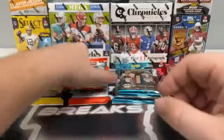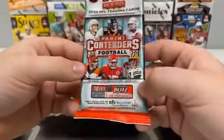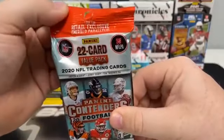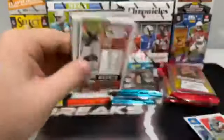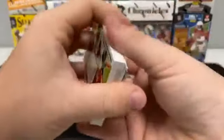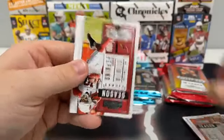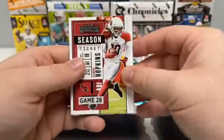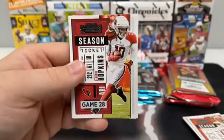Now we'll move back into 2020 with the Contenders — two value packs, 22 cards each, with retail exclusive Emerald parallels. Here's our first Contenders pack. We've got Baker Mayfield, DeAndre Hopkins, Phillip Rivers for the Colts, Big Ben for Pittsburgh, a base Dak Prescott, Jason Witten for the Raiders, a base Teddy Bridgewater, Dalvin Cook, and Tyreek Hill for Kansas City.